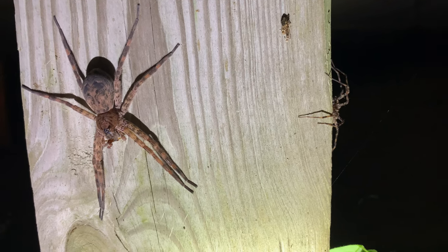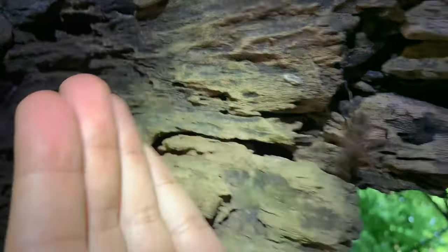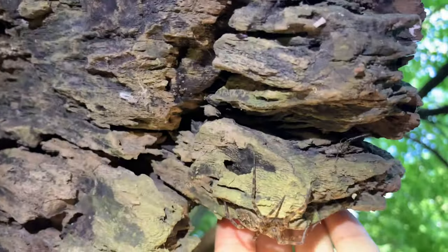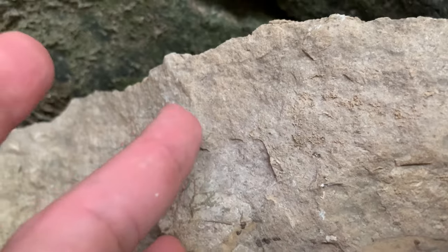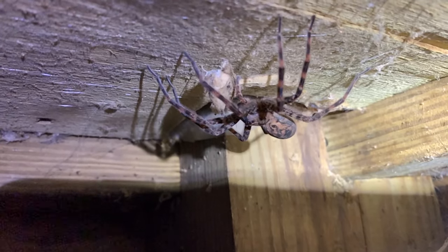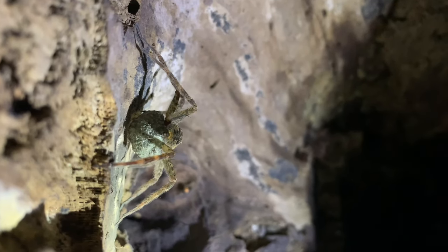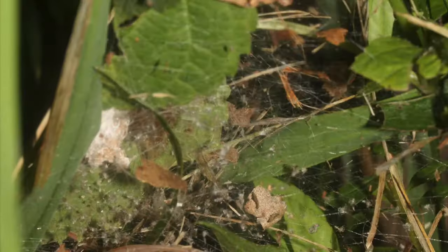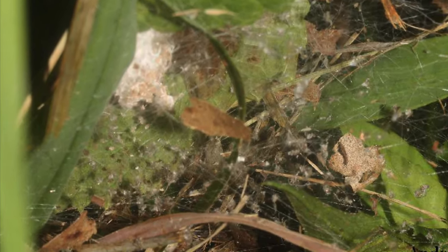Though their size may intimidate people, these spiders are a docile and beneficial native species that rarely bites even when handled, and their bite isn't dangerous to humans. If you encounter one of these large spiders during the summer, it very well may be a female preparing to lay her eggs. Fishing spiders are in a family of spiders known for constructing nursery webs, in which the eggs hatch and the babies can have a safe start to life.